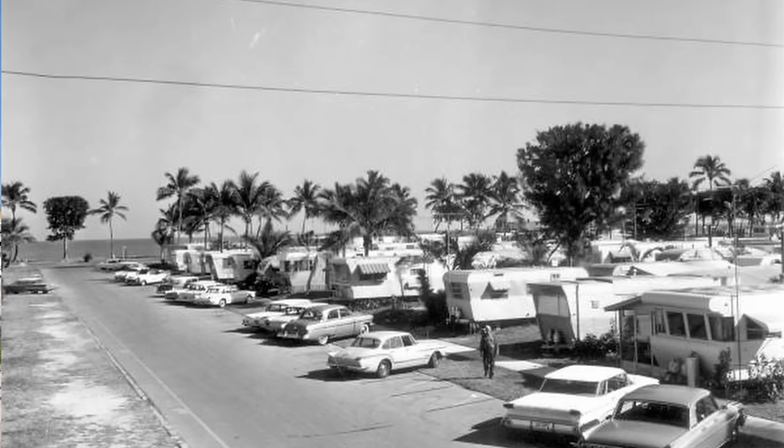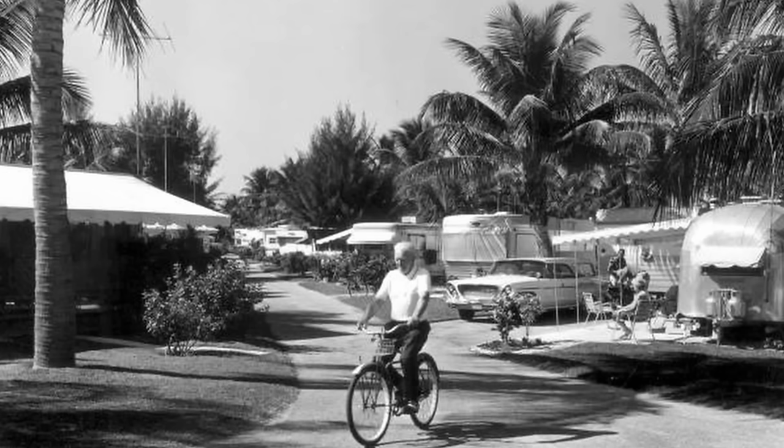By 1937, there were 40 trailers here at Briny Breezes, and they separated from the city of Boynton Beach, which is now Ocean Ridge. The people staying here got together and made an offer to buy the land from the Millers. In 1958, all the people living here pooled their money together at about $2,000 to $2,500 per lot and bought the Millers out for $1.5 million. Then in 1963, Briny Breezes became incorporated, and it's still that way today.